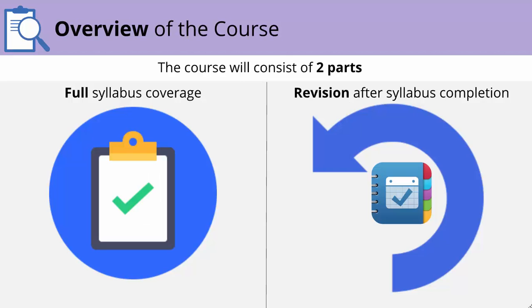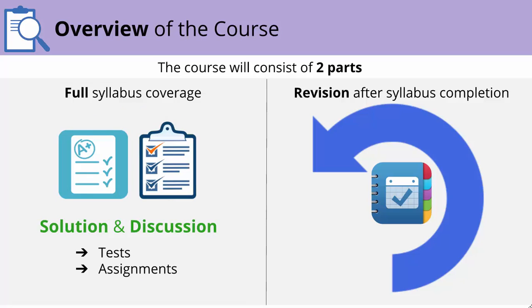This course will consist of two parts. The first would be completing the entire syllabus, and then revision after syllabus completion. The full syllabus coverage will aim to complete the entire syllabus by the end of December. All chapters and concepts will be taught in detail, and post every chapter, there will be tests and assignments which will be solved and discussed.